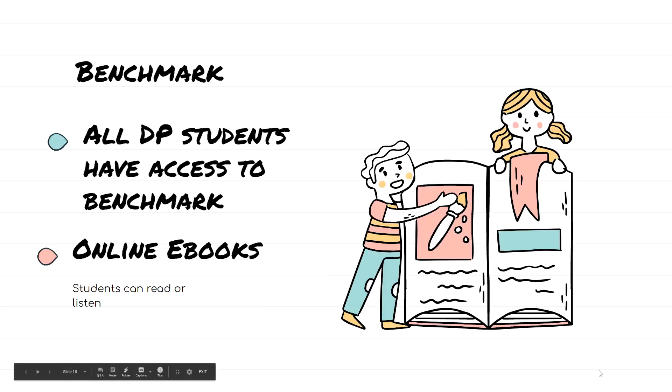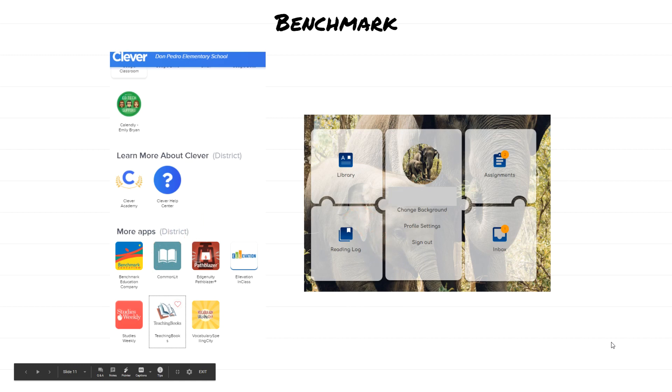Our next topic is Benchmark, and all DP students have access to Benchmark. These are online e-books students can read. Ahora vamos a hablar sobre la aplicación Benchmark. Todos los estudiantes de Don Pedro tienen acceso a esto y vienen siendo libros que pueden leer. Students will access Benchmark through Clever — they'll go to their Clever tab and then click on Benchmark. Once on Benchmark, this is what their dashboard will look like and they will click Library. Cuando entran a Clever, pueden mirar la aplicación de Benchmark y luego hacen clic donde dice Library.